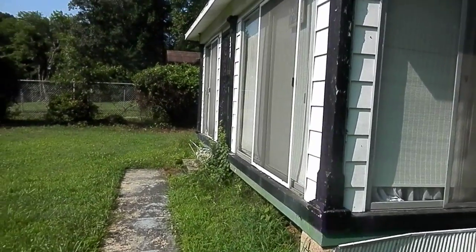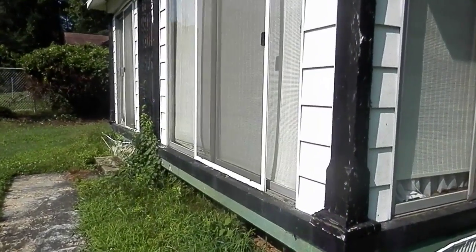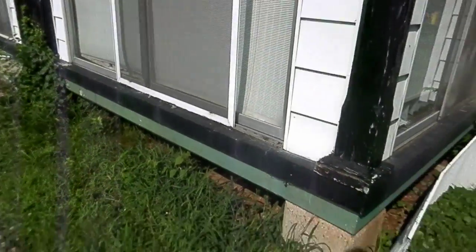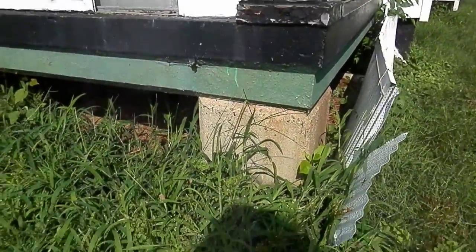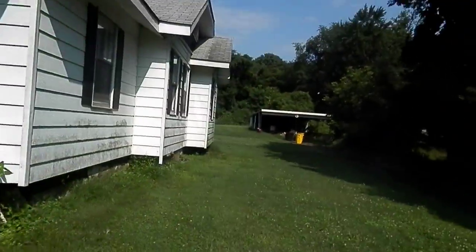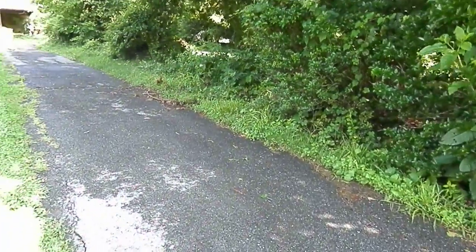This front porch area isn't heated or air conditioned. Just needs a little clean up on the outside — looks pretty sturdy though. The driveway is long, in pretty good shape.